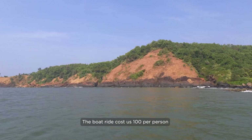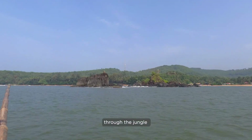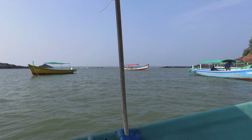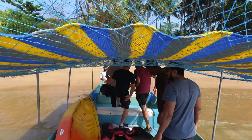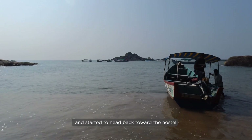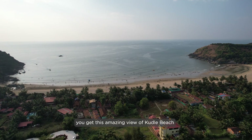The boat ride costs 100 rupees per person — 10 minutes by boat versus a free and adventurous 90 minutes on land through the jungle. I recommend this trek at least once to everyone visiting Gokarna. Soon we docked our boat on the home beach and started heading towards the hostel. On the way back to Gokarna town you get this amazing view of Kudle Beach.